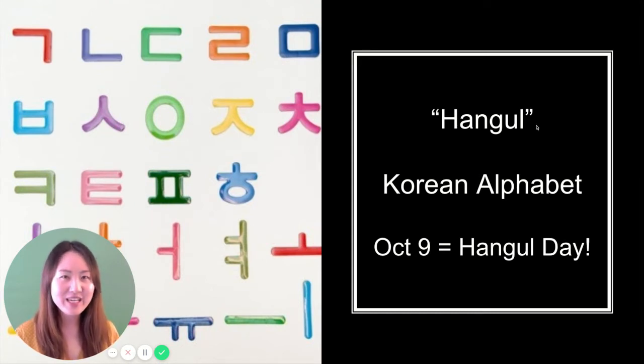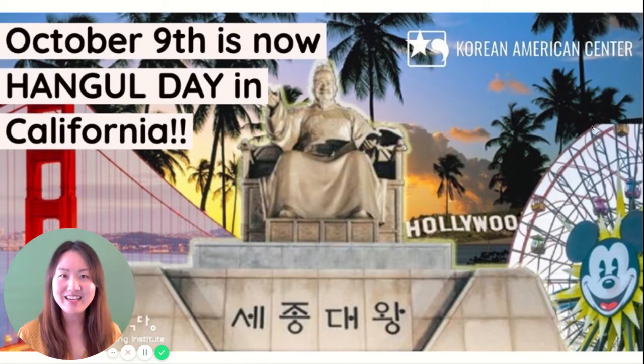한글 means Korean alphabet, and October 9th is 한글 day. It's not just 한글 day in Korea, but it's also 한글 day in California as of last year.